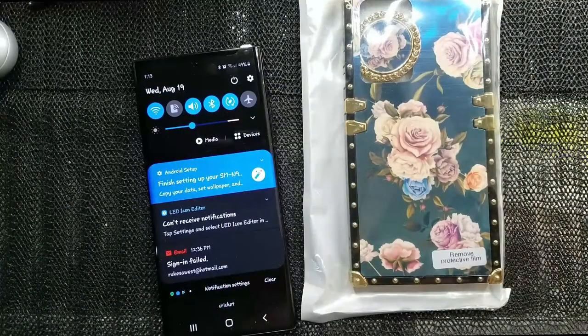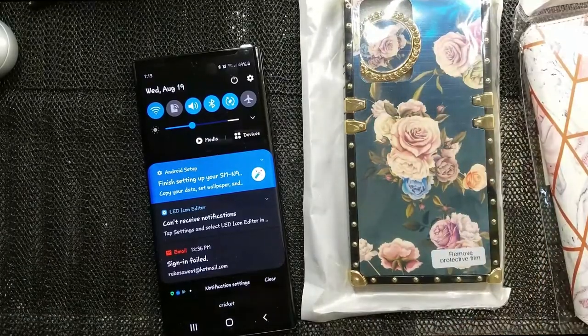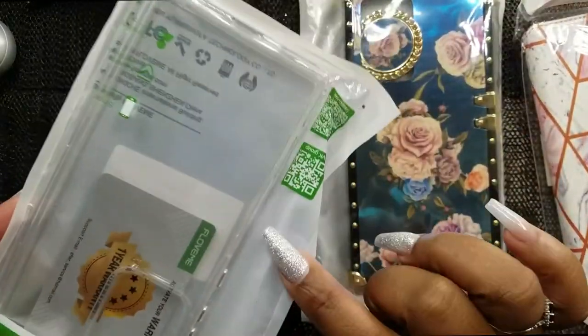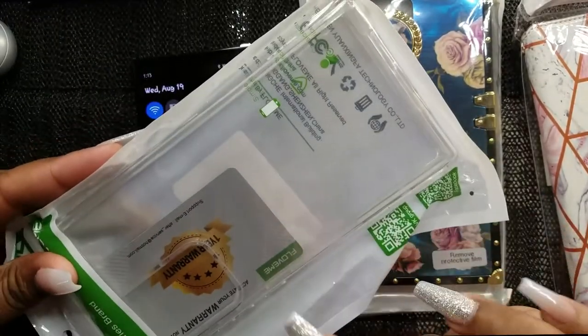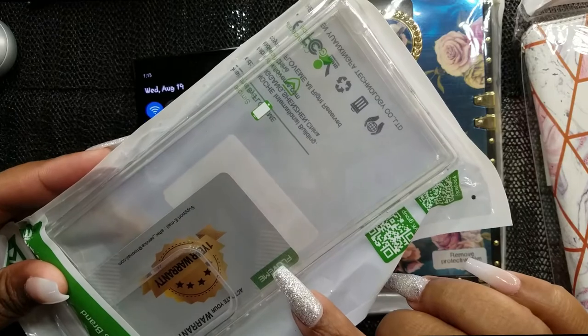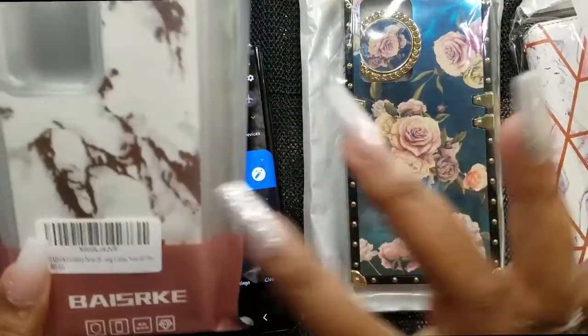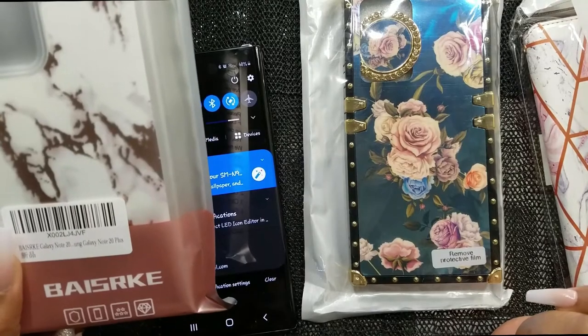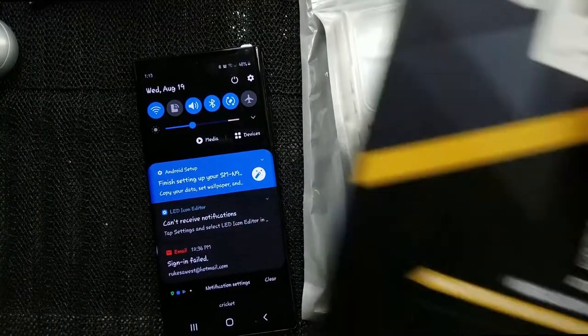I'm not going to send the wallet case back because it can still come in handy. I also got this clear case — you can't go wrong with a clear phone case. This case came with a warranty, so I feel like it's really going to protect my phone. Between the cute case and the clear case, one of these might be the first case I put on my phone.